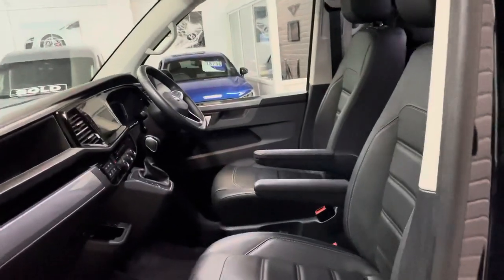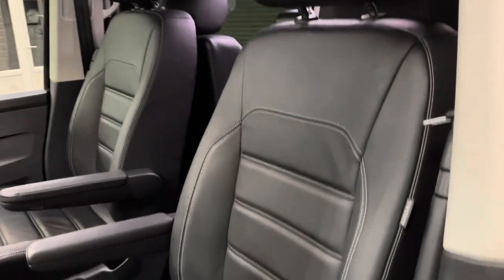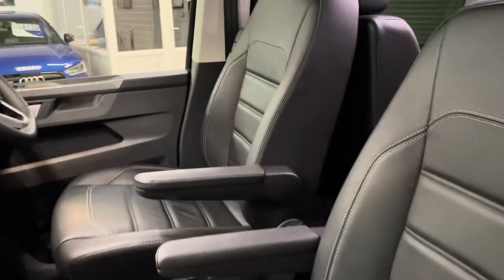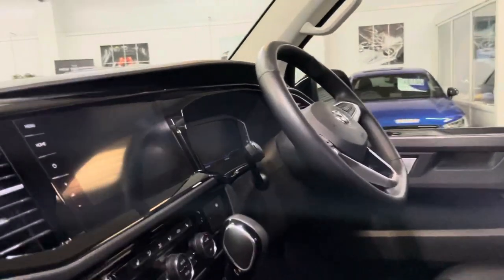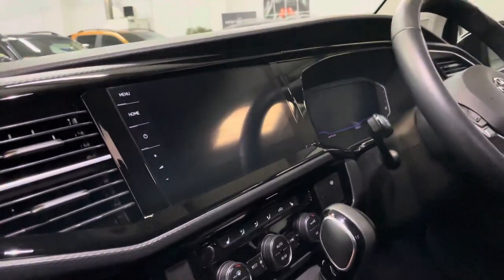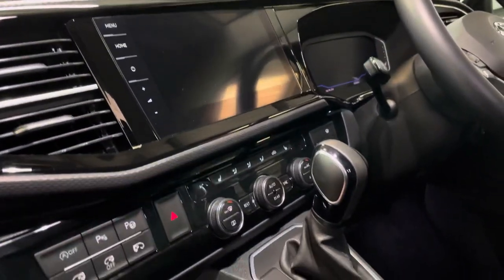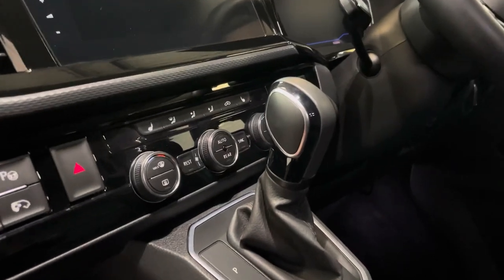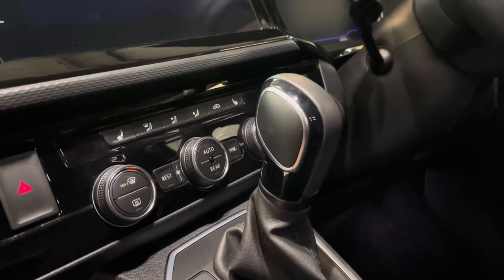Now the two big options that this one has got are the factory Nappa leather upgrade with contrast stitching — it's a full leather interior as opposed to half and half. This also has the ProNav system with wireless CarPlay. You can see all the other standard spec there with sensors, heated seats, and three-zone climate control.